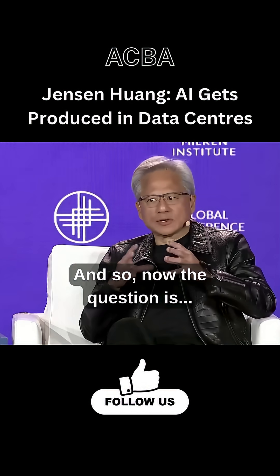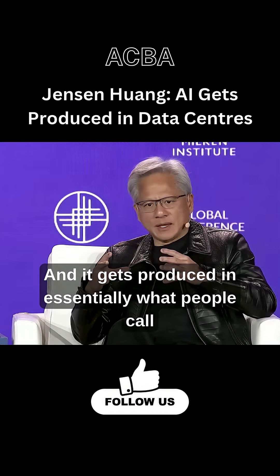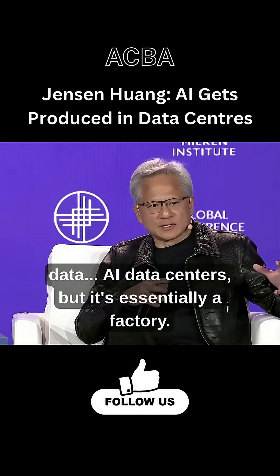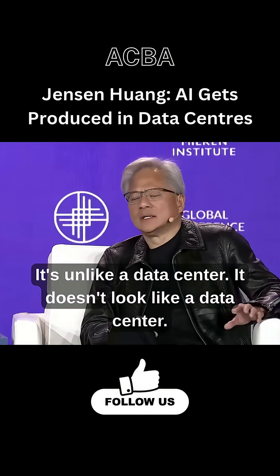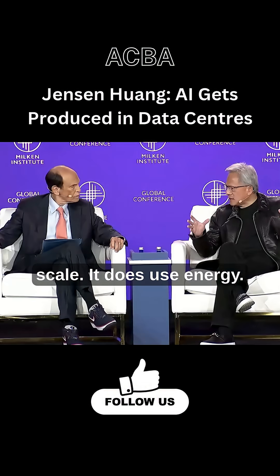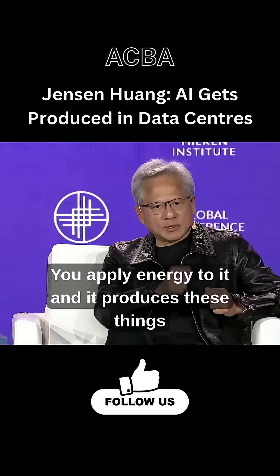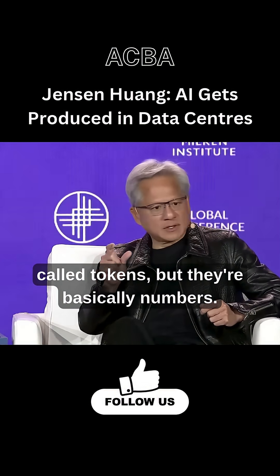So now the question is how does the AI get produced? It gets produced in essentially what people call AI data centers, but it's essentially a factory. It's unlike a data center — it doesn't look like a data center. It's quite large in scale. It uses energy, and when you apply energy to it, it produces these things called tokens, which are basically numbers.